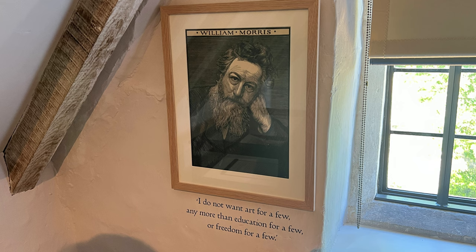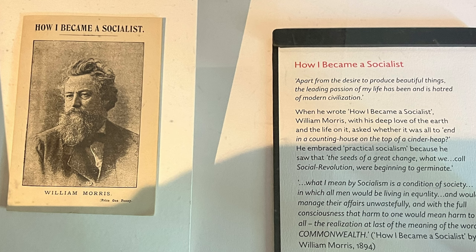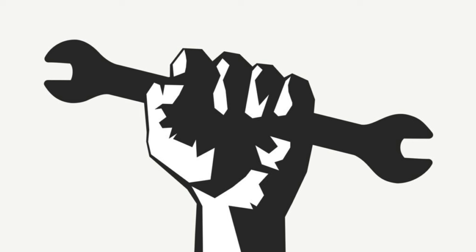William Morris was also an activist, joining England's first official socialist party, the Social Democratic Federation, which shaped his progressive ideas on workers' rights and equality.